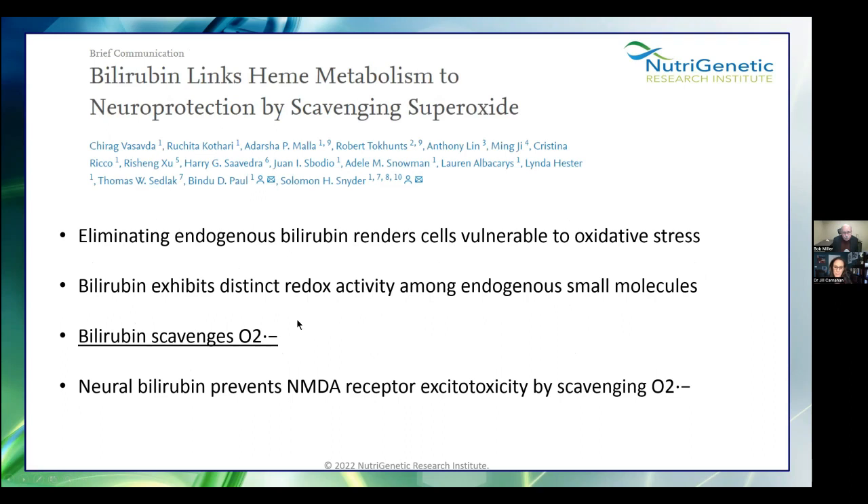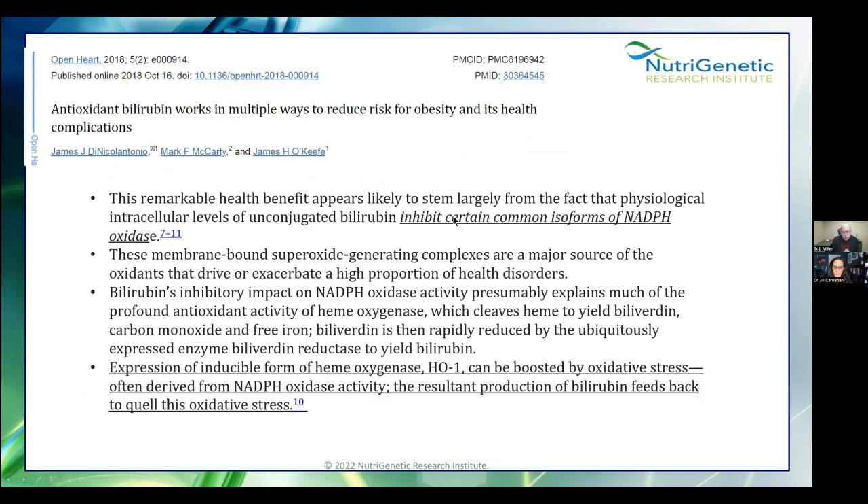There's even more. Bilirubin scavenges superoxide — one nasty free radical. It inhibits NADPH oxidase. NOX is our friend because when we have a virus, bacteria, or pathogen, it kicks in and fights. Without that, we die. But environmental or genetic factors are over-stimulating the NOX enzyme, and bilirubin will calm that down. Expression of the inducible form of hemoxygenase can be boosted by oxidative stress from NADPH oxidase activity, and then it puts the protection in — creating the bilirubin that feeds back to quell this oxidative stress. So if something is stimulating the NOX enzyme and we don't have the bilirubin, that's when things get carried away.